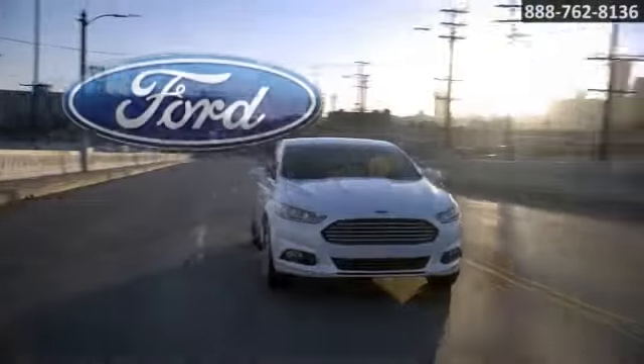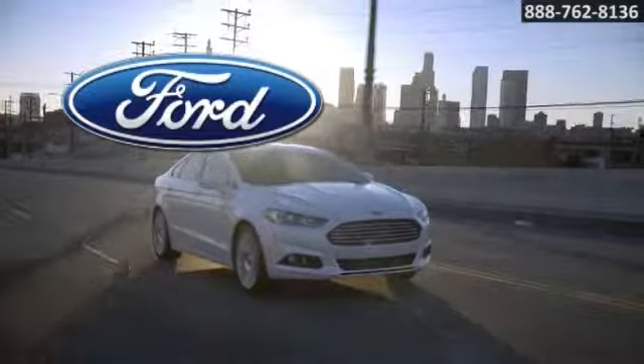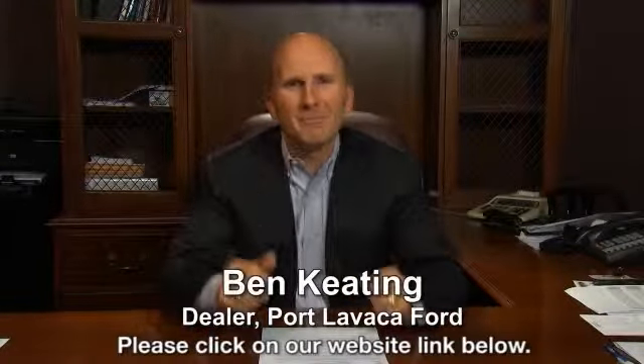The 2014 Ford Fusion Hybrid — designed to be green. That's just one of hundreds of vehicles we have looking for a new home, like yours. Save big in booming Port Lavaca.